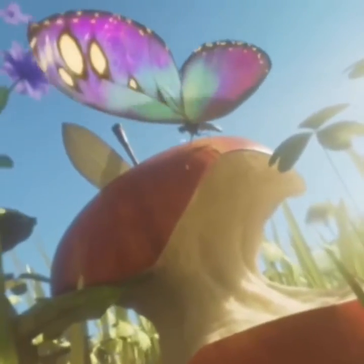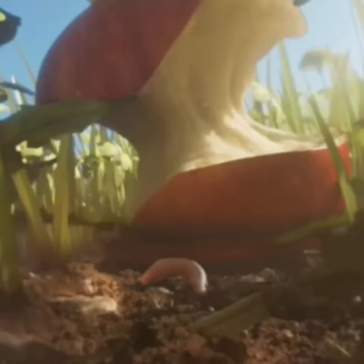Look at that giant apple! Oh my god. Okay, I'm still a bit scared of the earthworm — I cannot keep my eyes off it. Is it going to pop up?